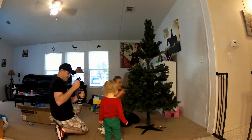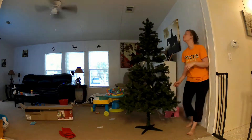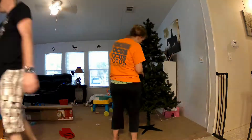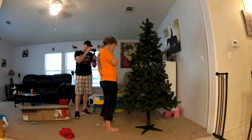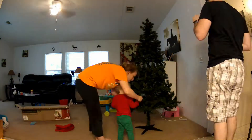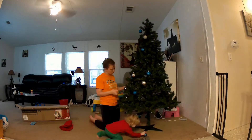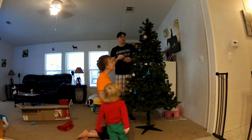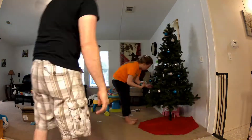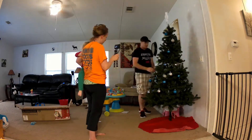Oh Christmas tree, oh Christmas tree, my leaves are so unchanging! Not only green, but summer's here, but also when it is cold and drear. Oh Christmas tree, oh Christmas tree, much pleasure thou canst give me! How often has the Christmas tree afforded me the greatest glee? Oh Christmas tree, oh Christmas tree, much pleasure thou canst give me!